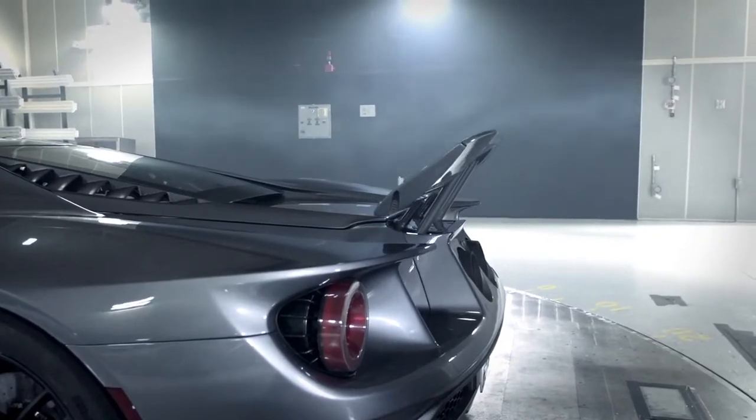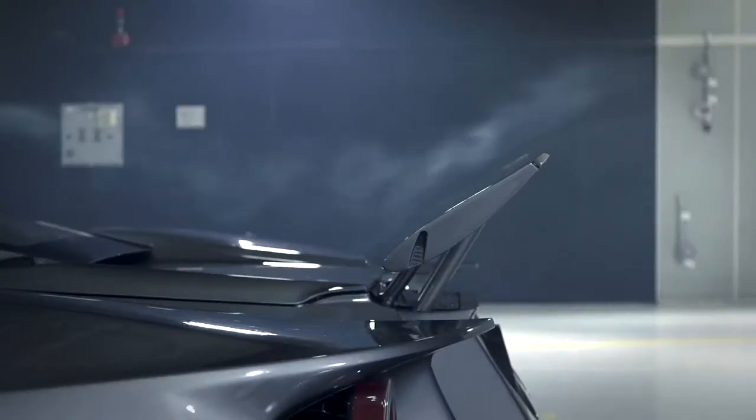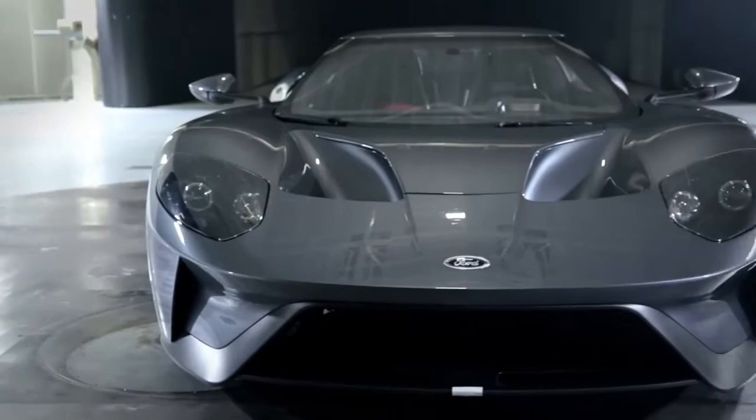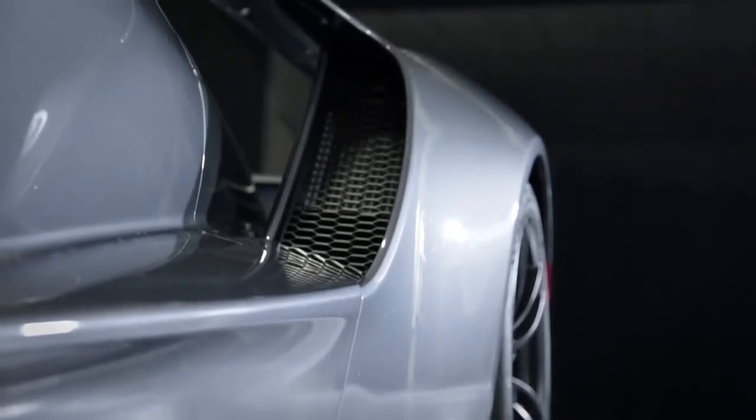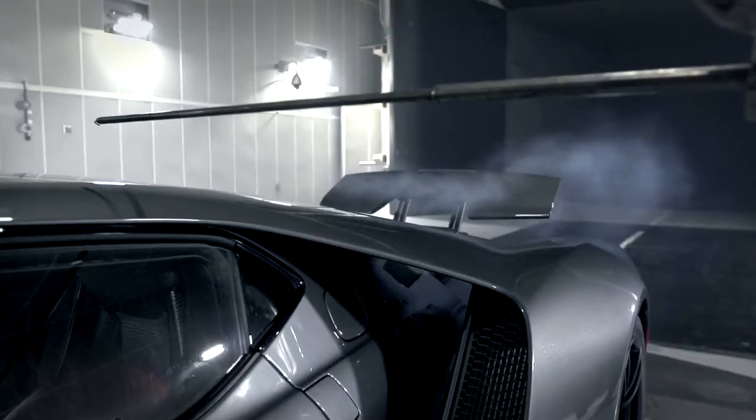One of the great things about this car is that as dynamic and beautiful as the design is, every single opening has a purpose. So if you see a large grille, if you see a scoop, it wasn't just put there to look good — it was put there because it has a function.